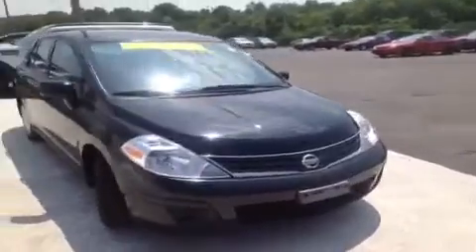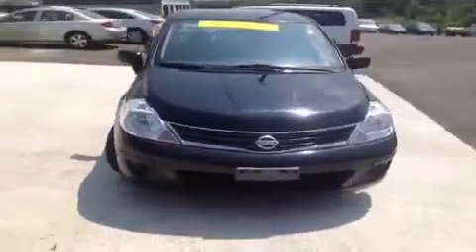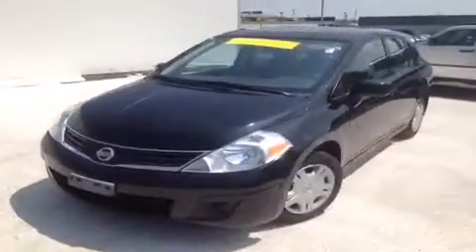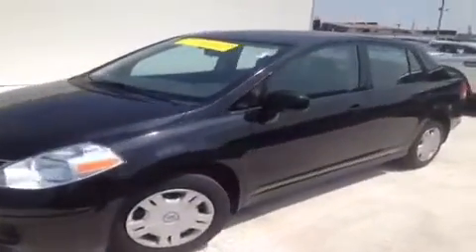This 2010 Nissan Versa video demonstration is brought to you by Carnival Kia of Rivergate, located just south of the Rivergate Mall at 1536 Gallatin Pike North in Madison, Tennessee. We're here in the driver's seat and I've got a ton of great features to show you.